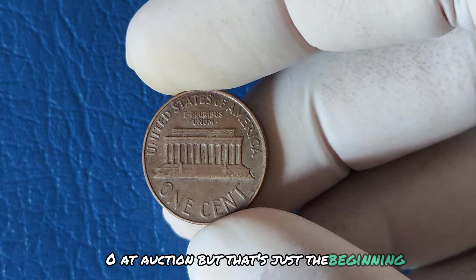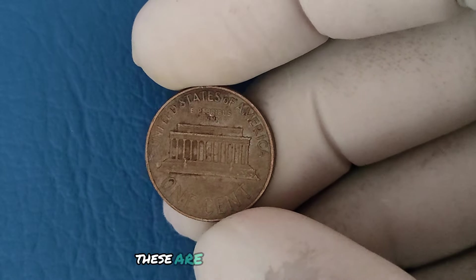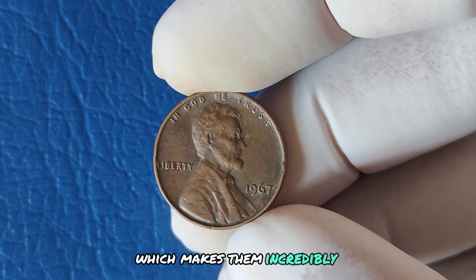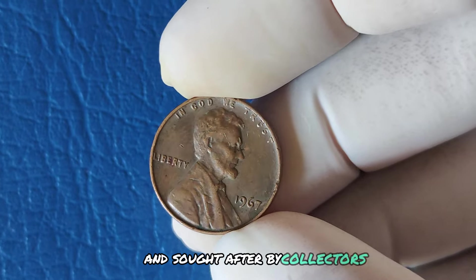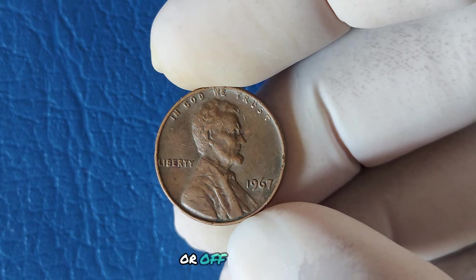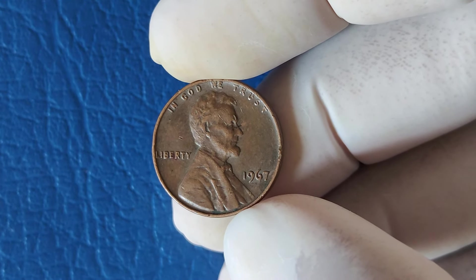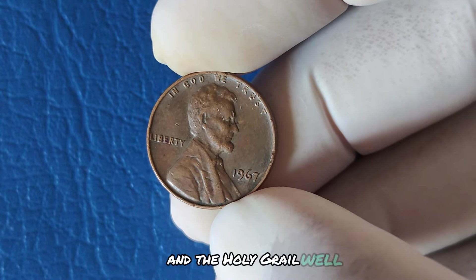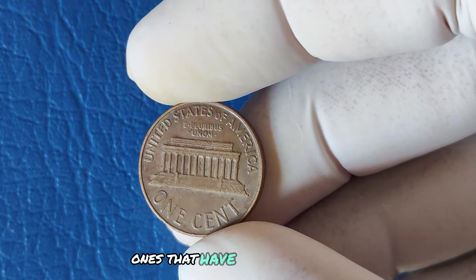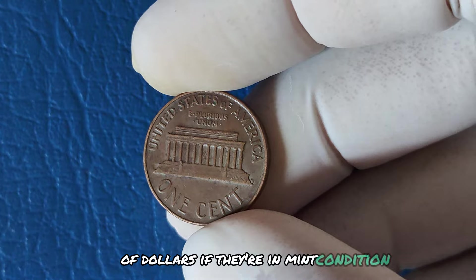But that's just the beginning. Even more valuable are the error coins — pennies with flaws or mistakes made during the minting process, which makes them incredibly rare and sought after by collectors. Some of these coins, especially ones with dramatic double dies or off-center strikes, have sold for tens of thousands of dollars. Some sources speculate that certain unique error coins from this period, ones that have yet to be discovered, could potentially be worth up to millions of dollars if they're in mint condition.